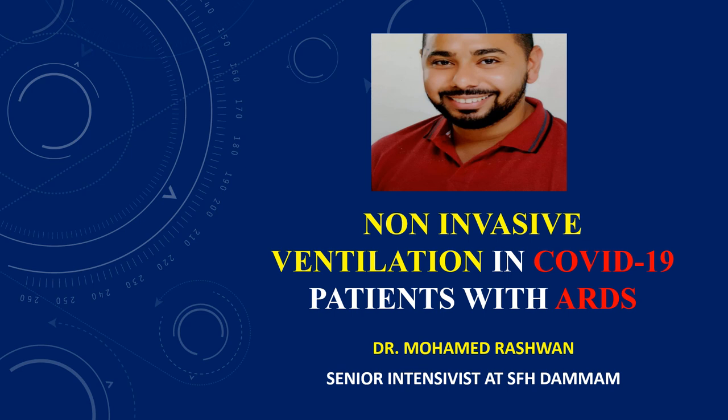Hello, I'm Dr. Mohamed Rashwan, a senior ICU physician in Security Forces Hospital Dammam. We will talk today about the non-invasive mechanical ventilation in COVID-19 patients with ARDS.